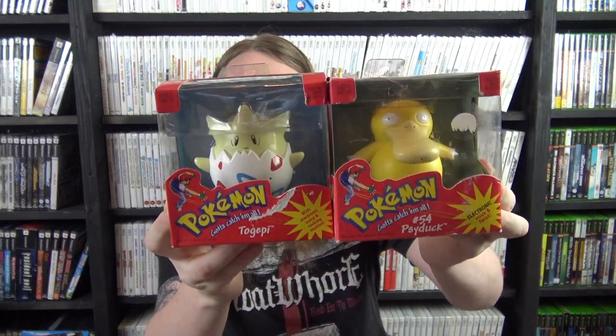I have four factory-sealed Pokemon figures: Meowth, Mew, Togepi, and Psyduck. I'm missing Eevee, Squirtle, and Charmander from the back — those are the only three I'm missing. They are all sealed; there were a couple more opened ones that I put out at the store.